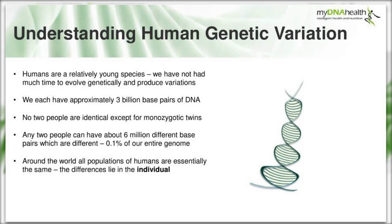Before discussing further, let's consider human genetic variation. As a species, we're relatively young and haven't had much time to evolve genetically. We each have approximately 3 billion base pairs of DNA, and no two people are genetically identical except monozygotic twins. Any two people have about 6 million differing base pairs - but that's only 0.1% of our genome. As nutritional therapists, we know the differences lie in the individual and should be treated as such.